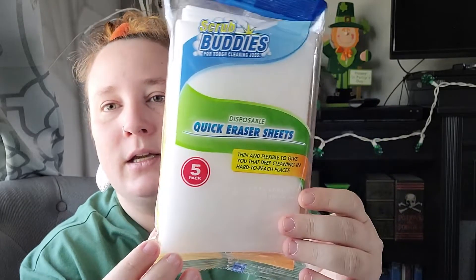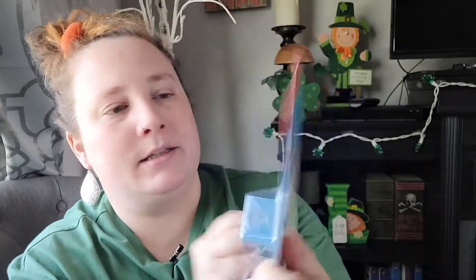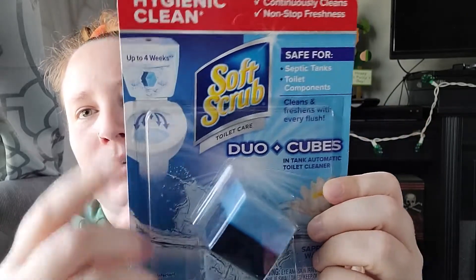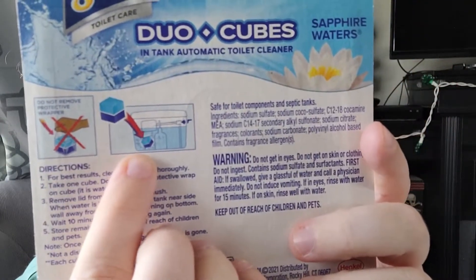I also found Dollar Tree's version of the Mr. Clean eraser — these are disposable quick eraser sheets and you get five in there, so I thought I'd give those a try. Then I found this new Soft Scrub duo cube — you put it in the back of your tank and it cleans up to four weeks. It's septic safe, and cleans and freshens with every flush. The back of the box shows you how to put it in the tank.